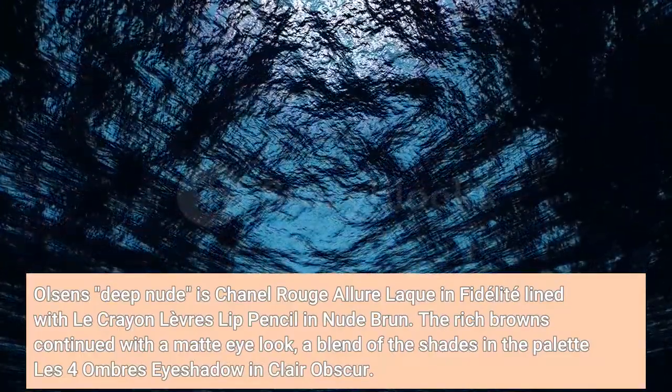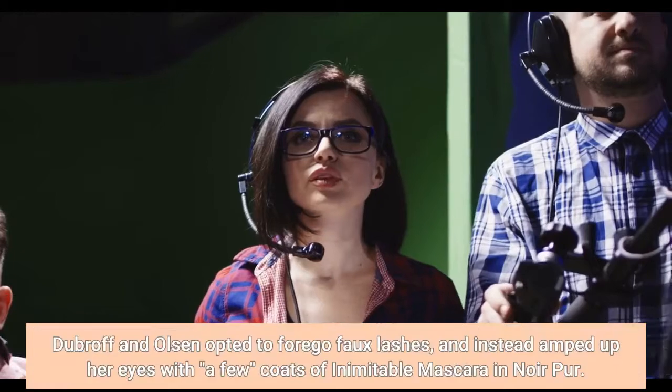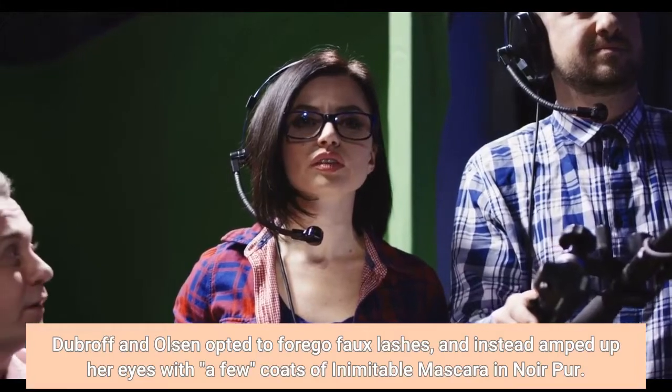The rich browns continued with a matte eye look. A blend of shades from the Les 4 Ombres palette in Blurry Blue and Clair-Obscur completed the eye. Dubrov and Olsen opted to forgo false lashes and instead amped up her eyes with a few coats of Inimitable mascara in Noir Pur.